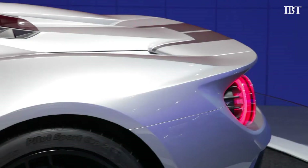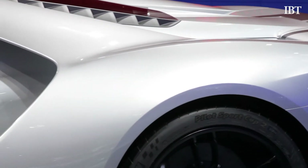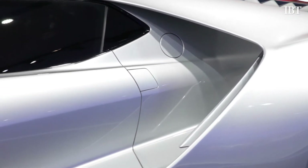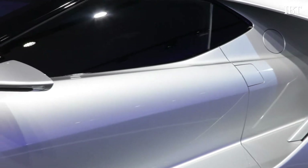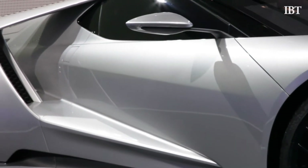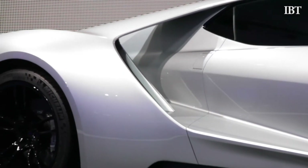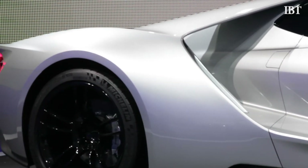The other thing is those lightweight materials. Because we're working in carbon fiber, we can create shapes on this car and achieve aerodynamic performance that you would never be able to get out of conventional materials. So that combination of lightweight materials, EcoBoost, and great aerodynamic performance — that's the combination that makes the new GT work.